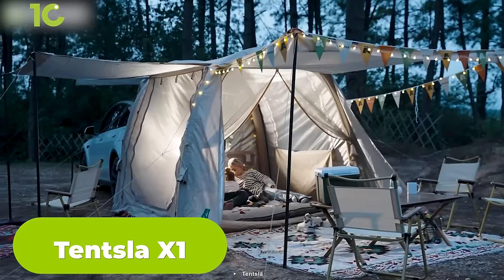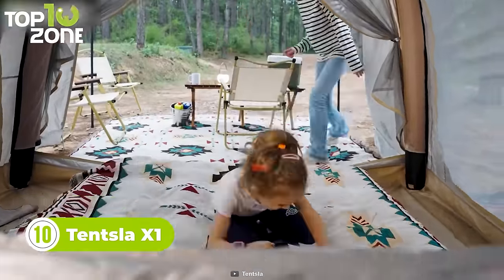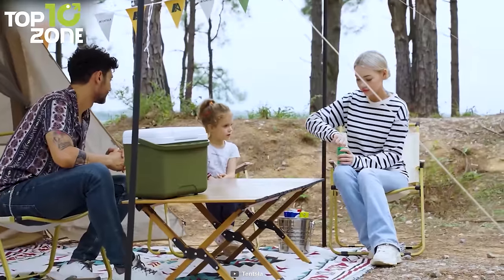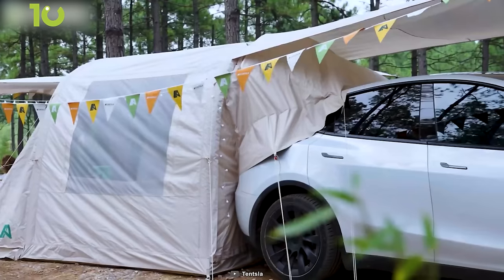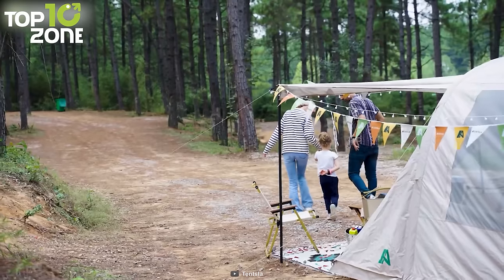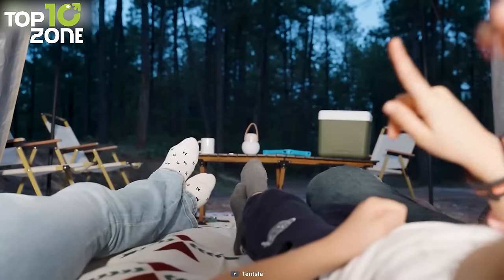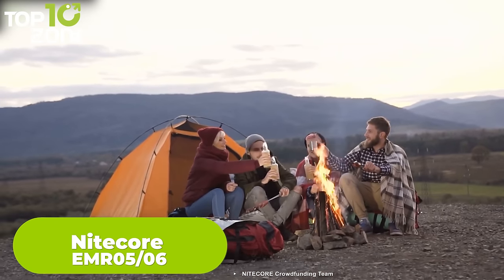No more cramped tents or waking up with a stiff neck from sleeping in uncomfortable car seats. With Tentsla X1, you'll enjoy all the comforts of home with a view that's truly out of this world. It is the ultimate camping tent for Tesla owners who appreciate luxury and comfort. This tent is crafted from high-quality materials that prioritize comfort, security, and ease of use. The tent effectively retains heat, so you can stay warm and cozy no matter the weather. The triple-layered trunk connection helps maintain circulation, retaining airflow and temperature. With a 180-degree view through large windows, you can fully savor these moments without the worry of rain and insects. It can comfortably accommodate four people, yet compresses into a small tote bag for effortless storage.